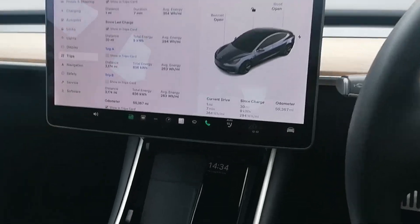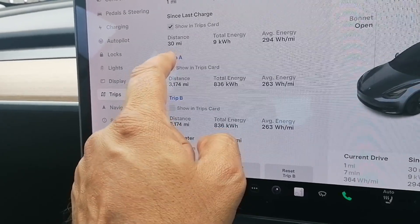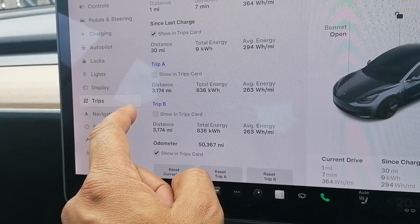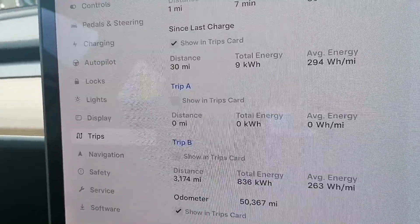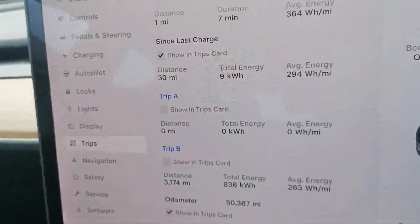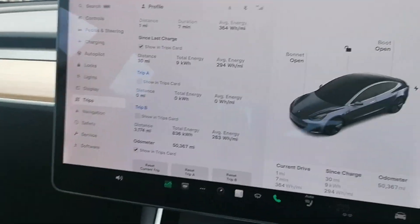Time to get on our way. We're going to use the trip meter — reset it to zero miles and zero kilowatt hours energy used. The car gives a unit of watt hours per mile, so we'll use that as our trip meter for today. The car is started.